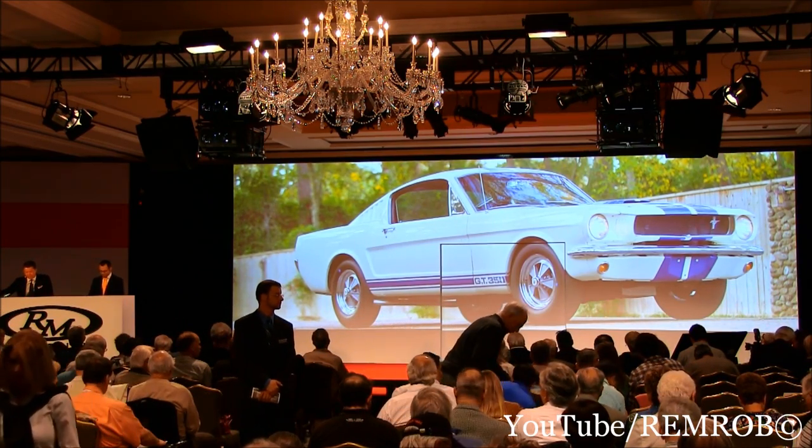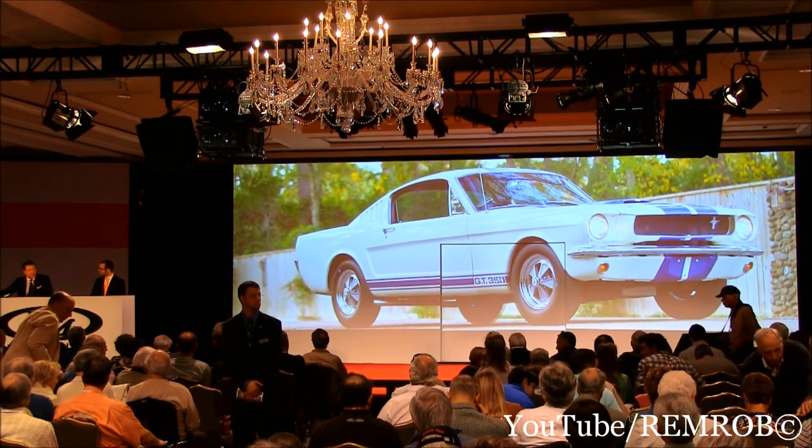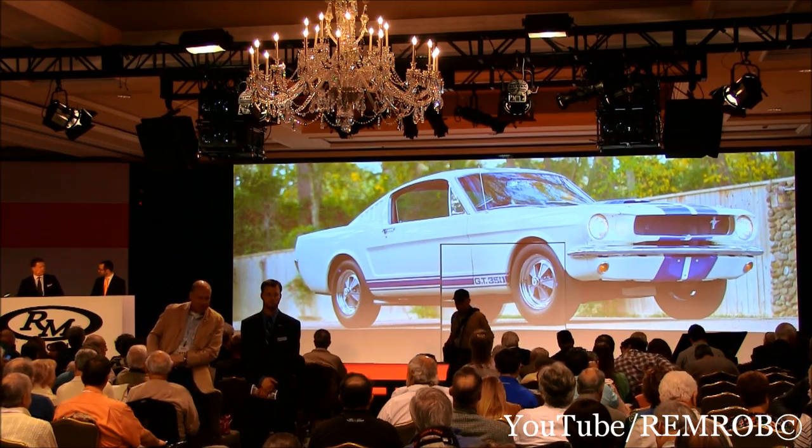This car is documented in the Shelby registry. It's superbly presented — a high-point restoration — and if you're going to own a Shelby Mustang, this is the one to have.